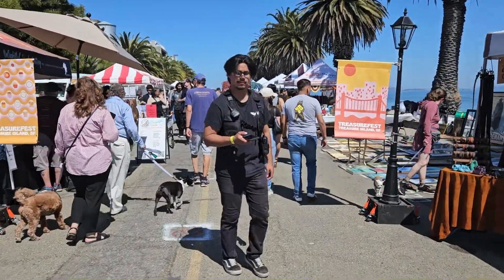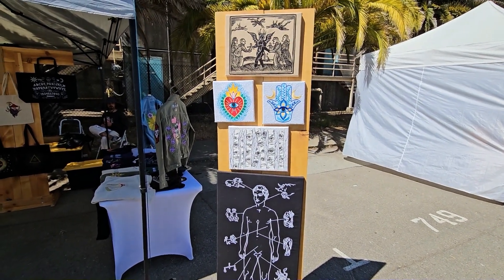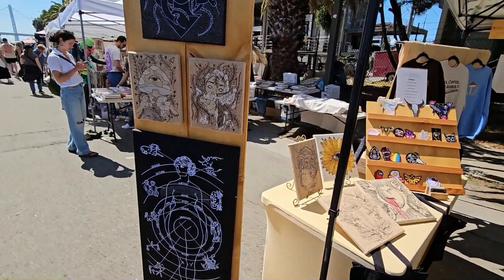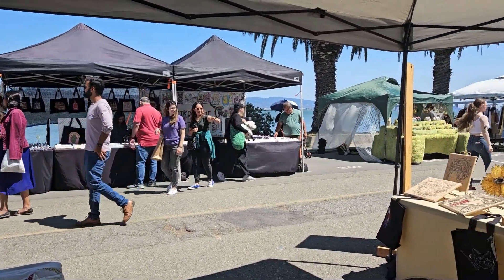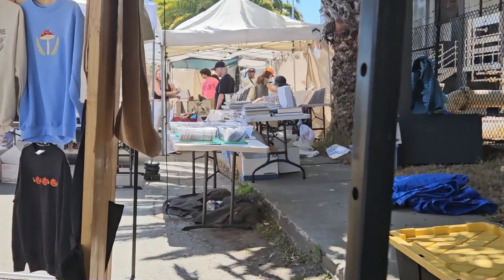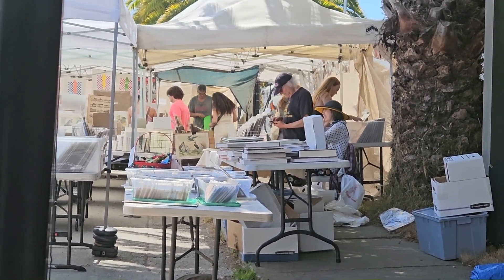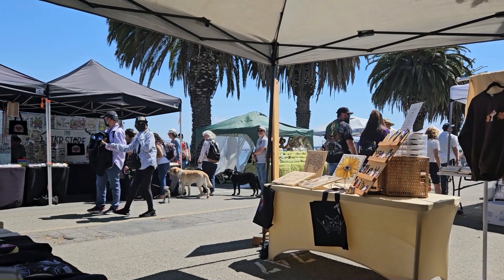There were a lot of vintage vendors — used clothing, old antiques, old pictures, house items — and those booths were consistently much busier than booths like mine selling handmade art. The booth across from me sold stickers for $4 to $10 and they were really busy. The stand next to me had vintage pictures and was packed. But myself and the other handmade artists had slow sales overall.